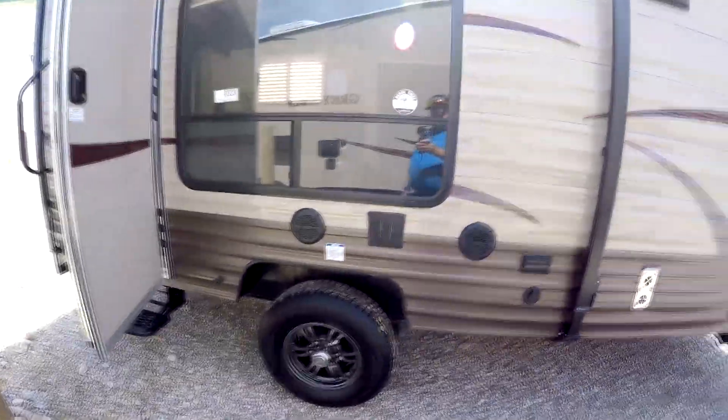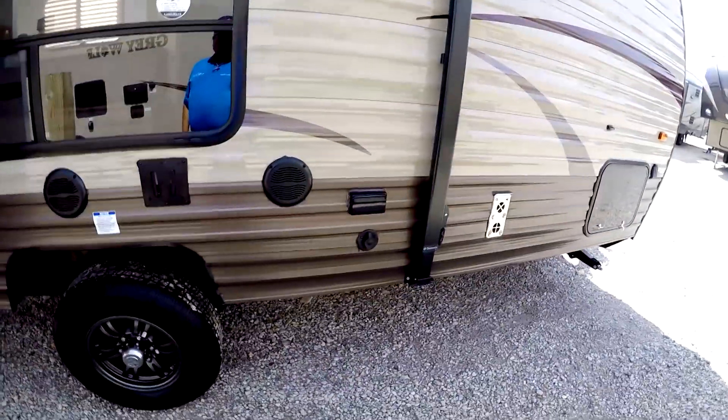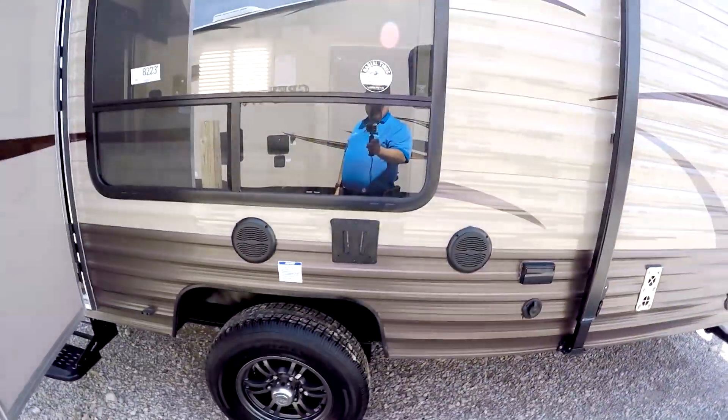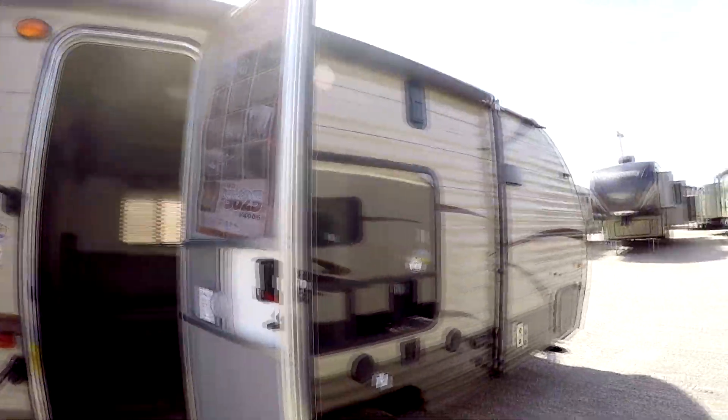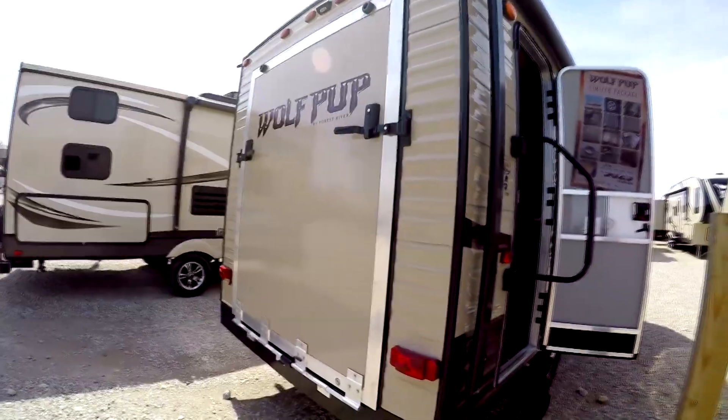You have outside speakers. You have your hookups to hook up a TV. You have a pretty good size awning on it, and your ramp door.